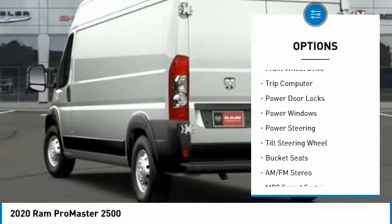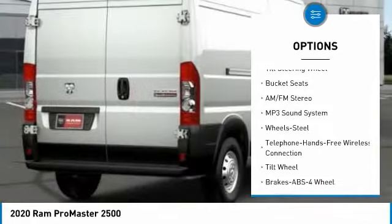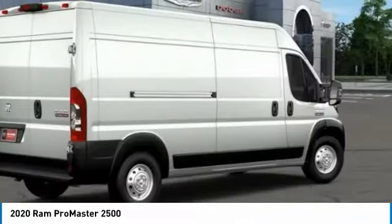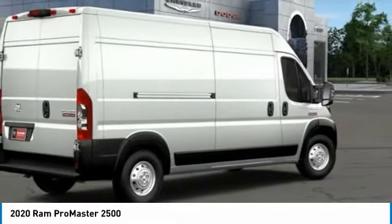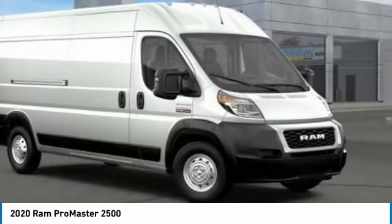Here are some of this vehicle's great options: traction control, remote keyless entry, steel wheels, FWD, trip computer, power door locks, power windows, power steering, tilt steering wheel, and bucket seats. Wouldn't you look great in this vehicle? Stop in today and see for yourself.